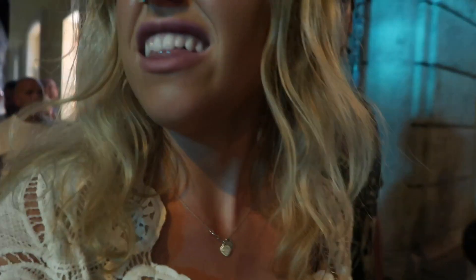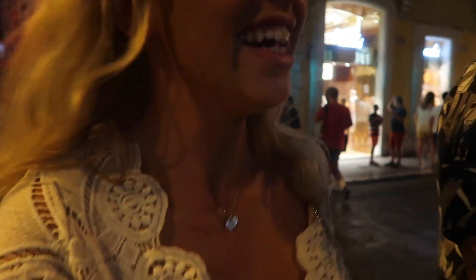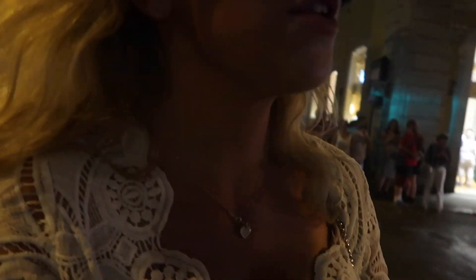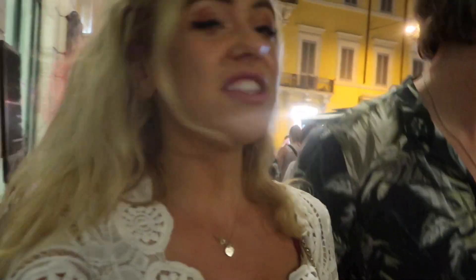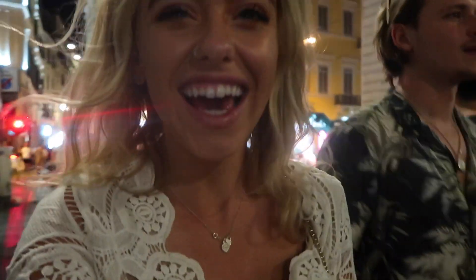Now we're just heading back to the hotel. We're going to have a relaxed night tonight and then hopefully get up nice and early tomorrow. Tomorrow we're going to go to the Colosseum, so we'll bring you along with us. But for now, good night — arrivederci as they say, and we'll see you tomorrow! Good morning and welcome to Rome, day two.